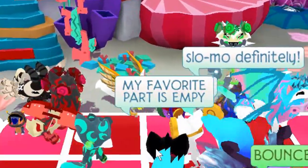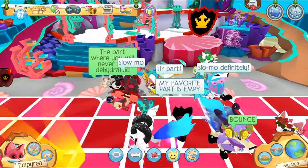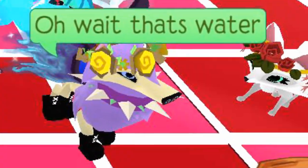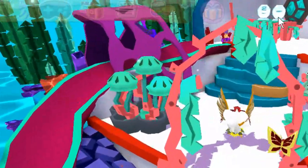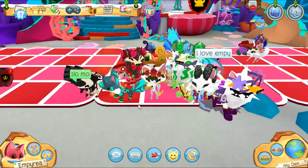My favorite part is MP — oh my goodness, you guys are way too nice! 'Takes our last breath of air' — oh no, oh wait, that's water! These jammers are hilarious. Oh look, there's even a phantom swimming on the outside — that's so cute! Alright, so that's all for today's video, I hope you all enjoyed!